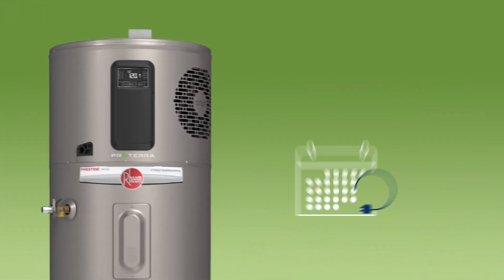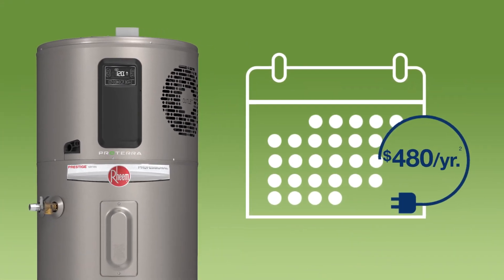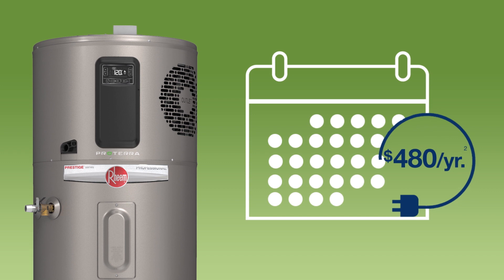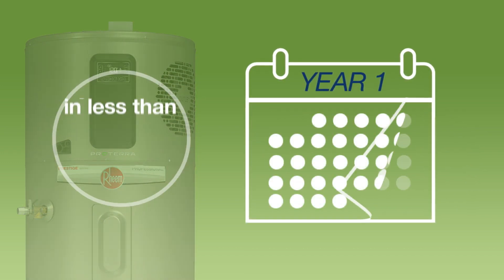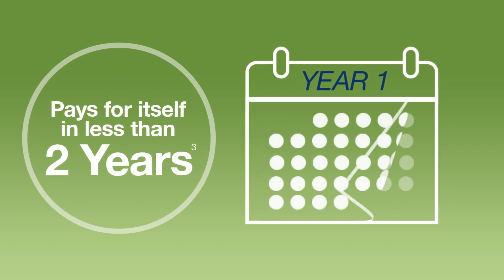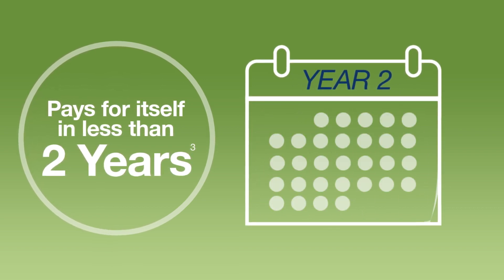The Rheem Proterra Hybrid Electric Water Heater is efficient enough to deliver up to $480 a year in energy savings. With purchase incentives and savings month after month, it pays for itself in less than two years.